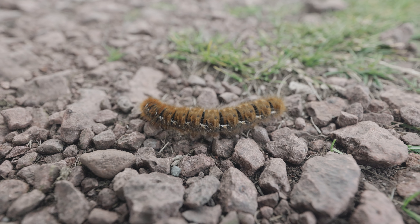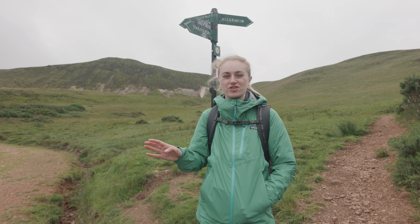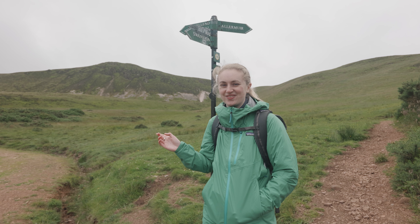What I love about the Pentlands is it's just 10 minutes from Edinburgh and you can get a full Scottish hill walking experience. If you want a break from the city then you don't need to drive hours into the Highlands — you can just come here.